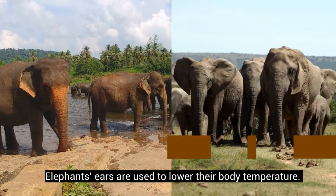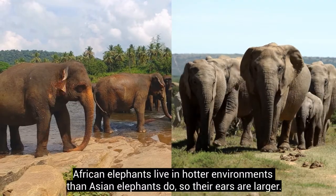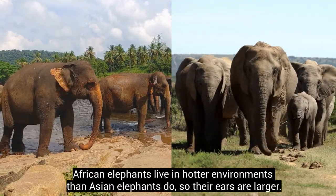Elephants' ears are used to lower their body temperature. African elephants live in hotter environments than Asian elephants do, so their ears are larger.